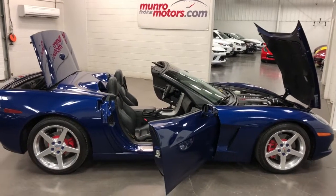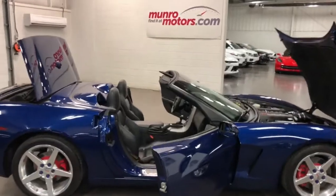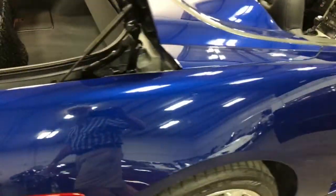Welcome to monroemotors.com. Here we have a 2005 Chevy Corvette convertible with an automatic in a 1SB finished in Le Mans blue — a gorgeous color.